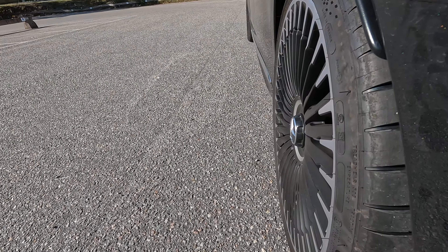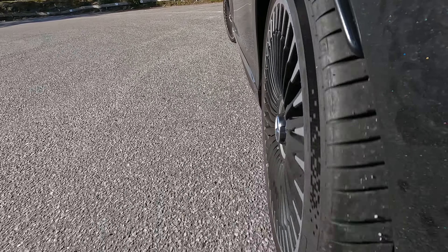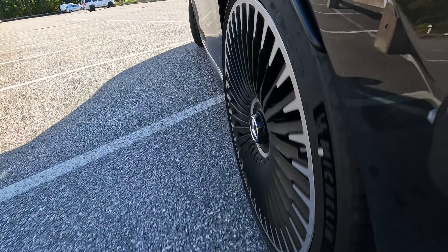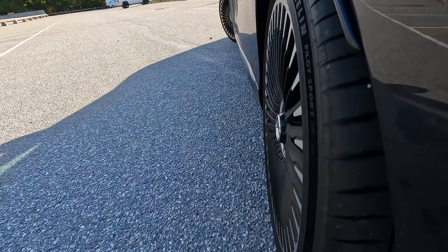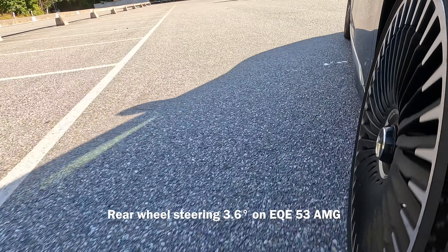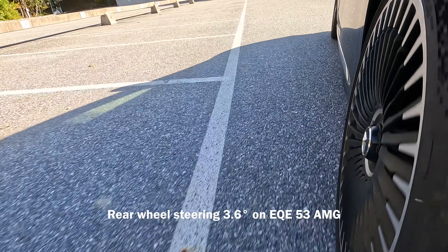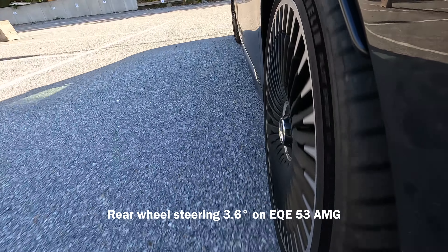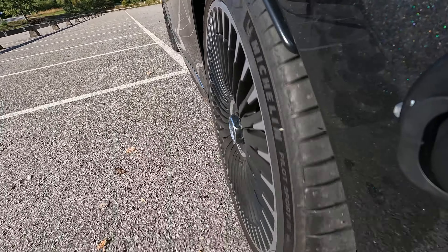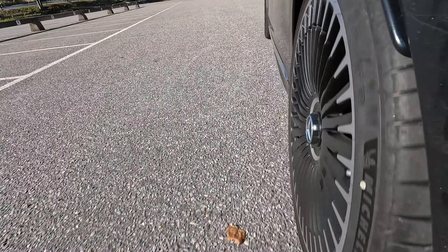Another thing I love with this car is the rear wheel steering. You can drive around this parking lot all day because the rear axle helps you turn around. The turns are sharper and the car feels a lot more nimble. The rear wheel axle turns 3.6 degrees on this car — it doesn't sound like much, but you really feel it when you drive around. At higher speeds the rear axle turns in the same direction as the front wheels to help the car move better. It's a great feature.